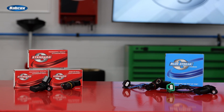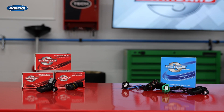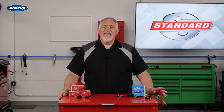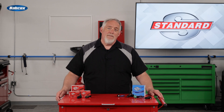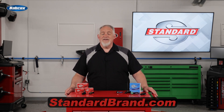With almost 1,000 cam and crank sensors available, Standard will have the one you're looking for. Accuracy, speed, durability, tested, and validated with industry-leading coverage — that's what you'll find in the Standard and Blue Streak boxes. For the latest in applications, training, and installation tips, visit standardbrand.com.